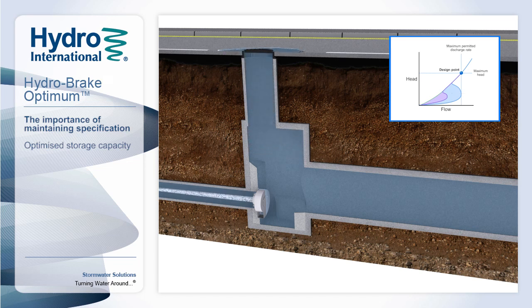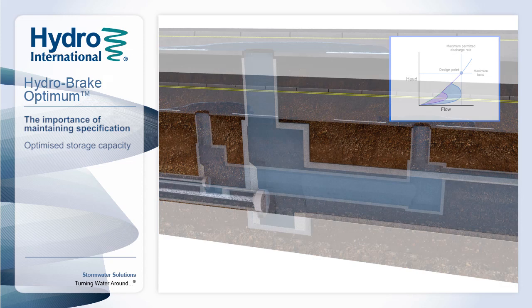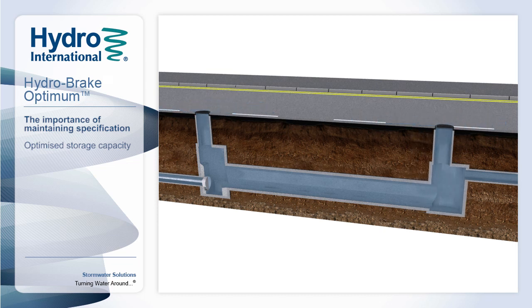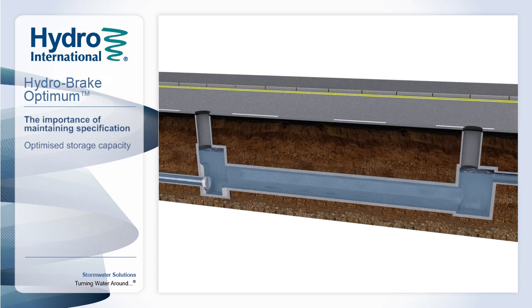Similarly, increased pass-forward flows can overload the downstream system and lead to erosion or damage to sensitive areas. The result of any undercapacity in the system is the need for increased storage, which in turn can dramatically increase the costs, making it an expensive alternative to optimum flow management.